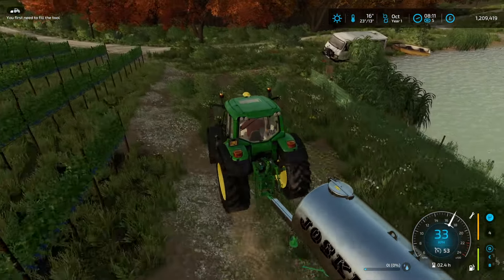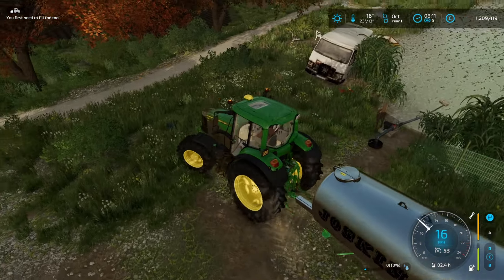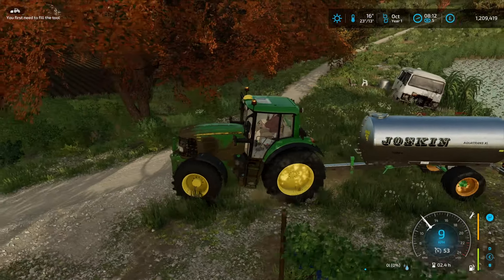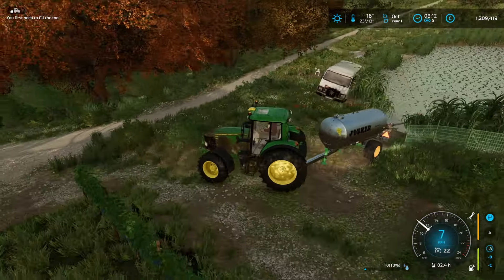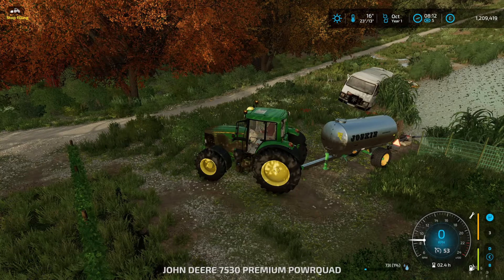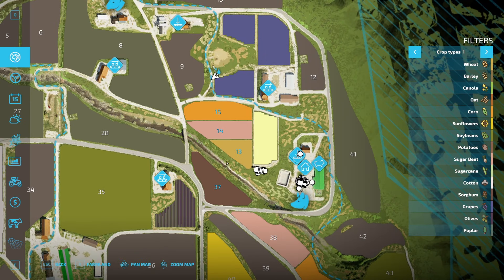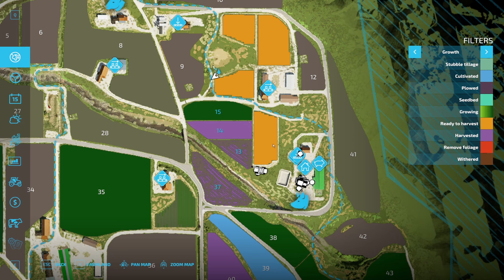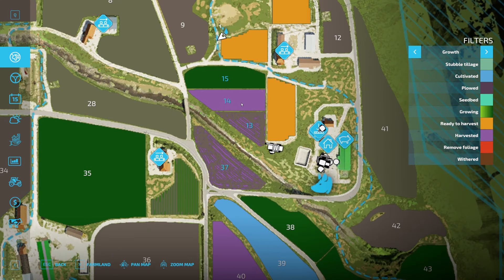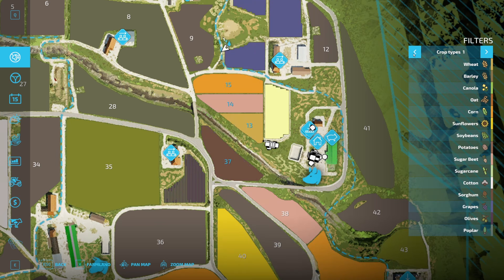I did this at the very end of the last episode — showing you that we have a small pond here that we can get water from for the pigs. It does take quite a while to fill. But in the meantime, we'll have a look at our crops. We do have the white grapes and the red, and everything else. These are ready to harvest. The corn is not yet, but fields 13, 14, and 37 have nothing in them.